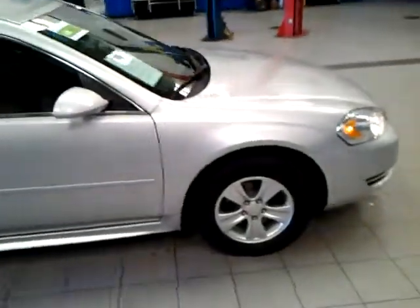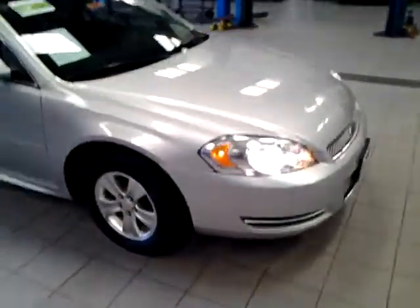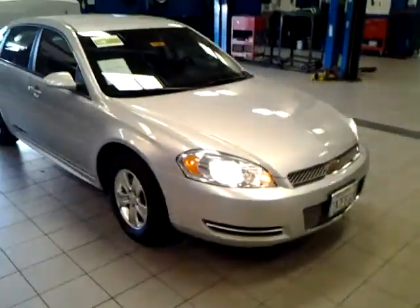So Samuel, here's your walk-around video. Hope you enjoy the video of your 2013 Chevy Impala. Hope to work with you soon.